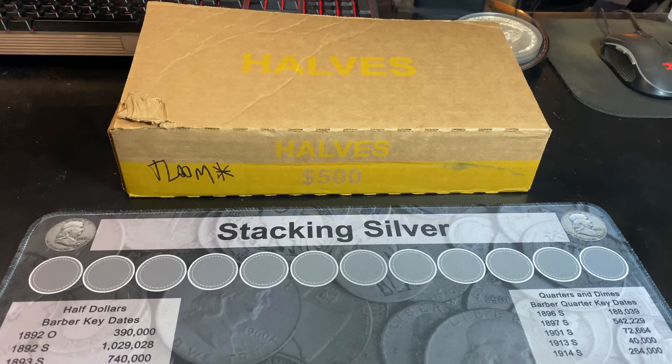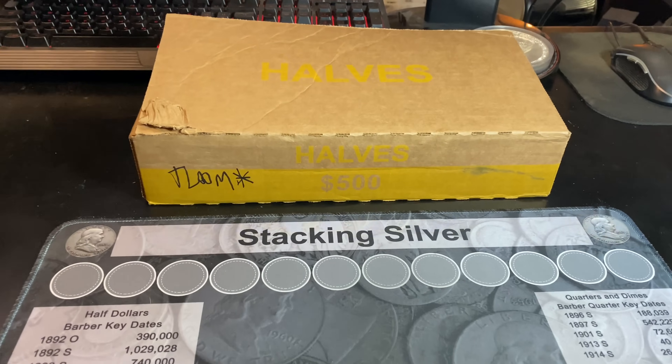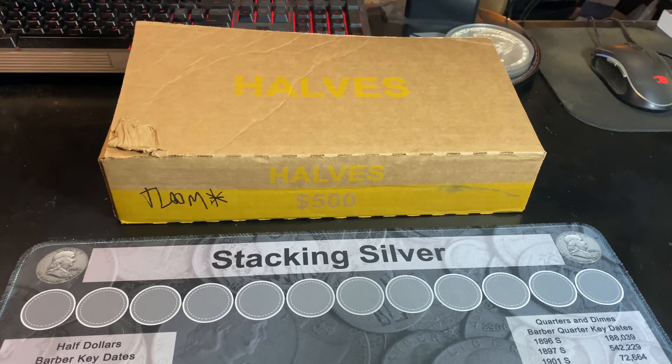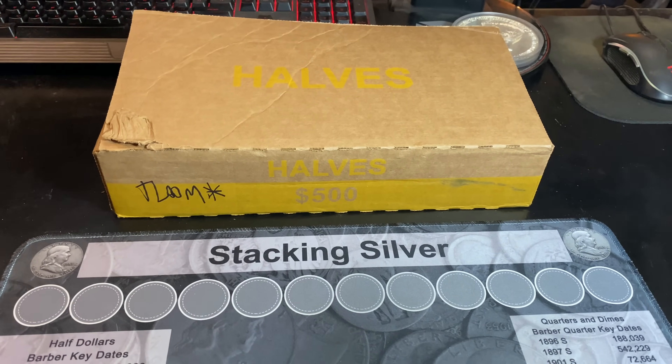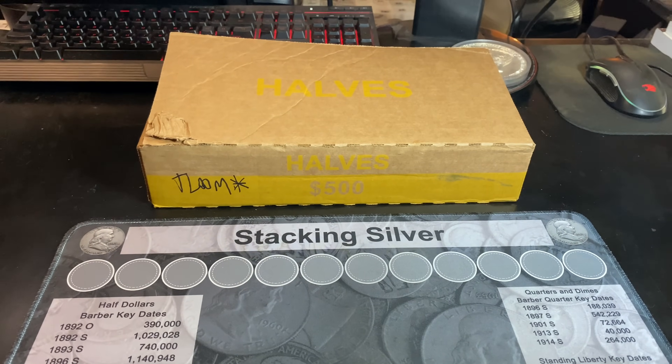I'm hoping we can do this one box at a time until we find silver or until we throw in the towel. Stay tuned for a one to who knows how many half dollar box hunt today in our quest to add silver to our stack at face value from circulation.